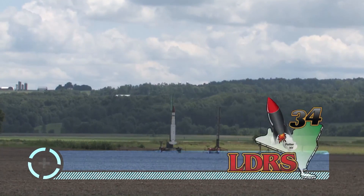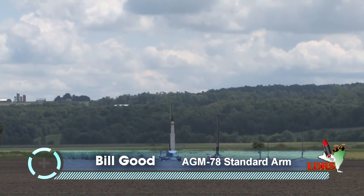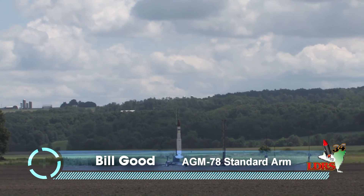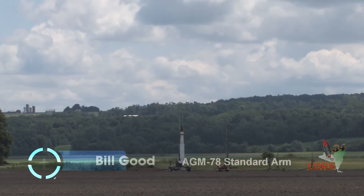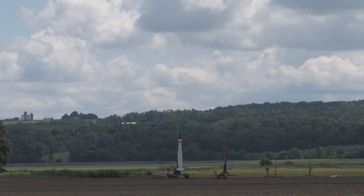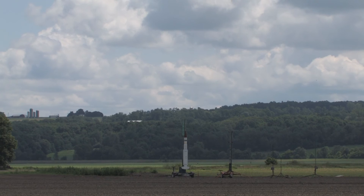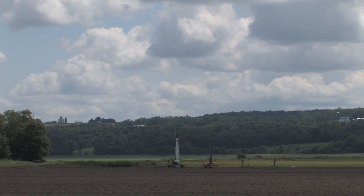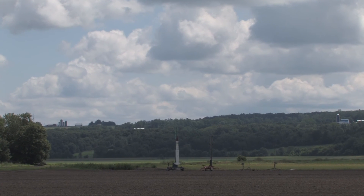Going on pad number one. This is a monstrosity of a rocket out there. It's an AGM-78 Standard — it's an ARM. This belongs to Bill Good out of Ohio, AAA Mid-Ohio. This is a scratch-built rocket from him. It's quite an impressive thing. This will be a great flight.